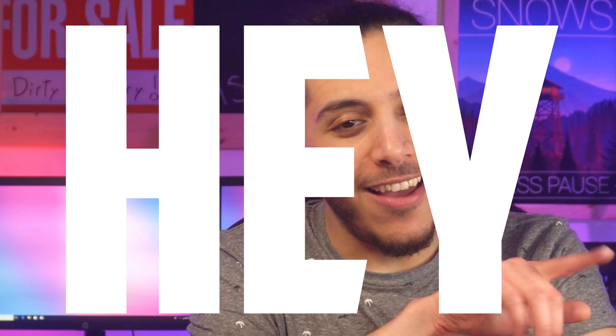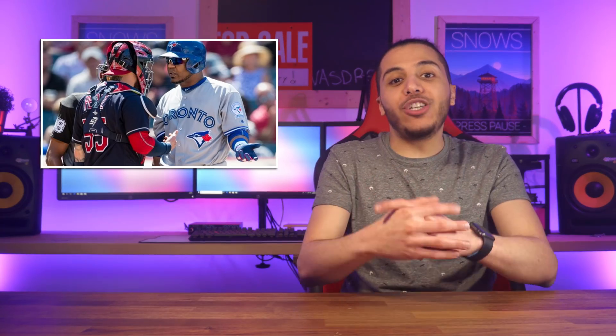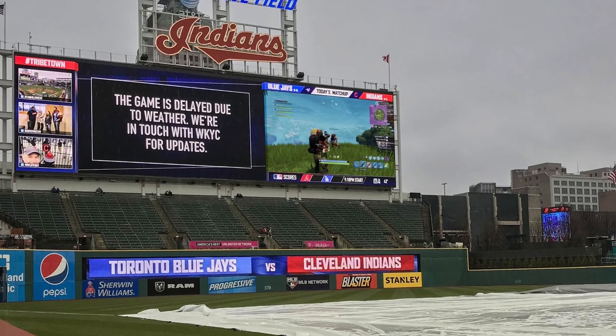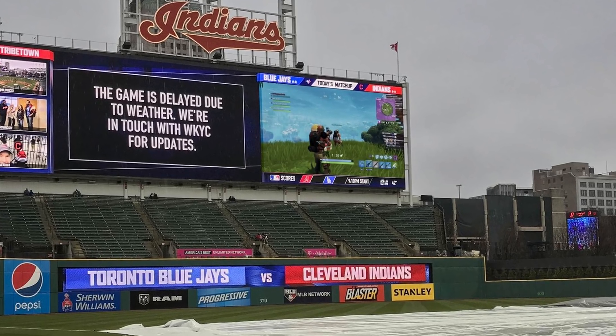We've got things that make you say, hey, I like that — that's pretty cool. The last Blue Jays vs. Indians game was delayed because of bad weather — those are baseball teams. And while the field was empty, someone decided it was a good idea to play Fortnite on a Jumbotron. The official Cleveland Indians account tweeted, 'Making the most out of a bad situation,' and they posted this. It wasn't clear who was playing and it seems like there's no victory royale or anything, but hey, that was pretty cool.